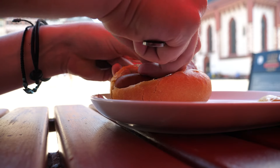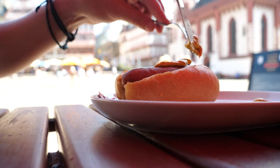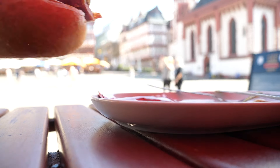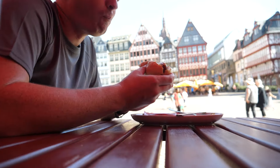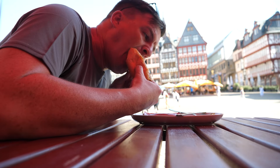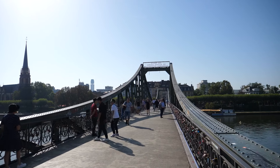I opted for the Rinswurst sausage, and I couldn't think of a better setting than with the square behind me. I ate it with a bit of bread and mustard — no idea if that's exactly how you're meant to do it, but it was the perfect introduction to Frankfurt. So there you go, eating a Frankfurter in Frankfurt — tick. Bucket list achieved.